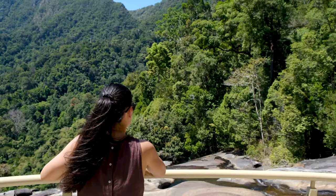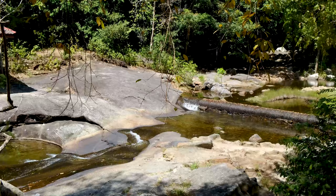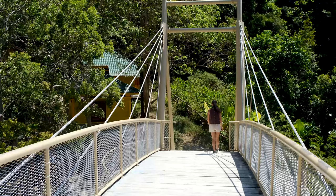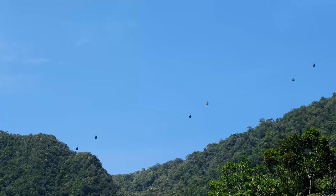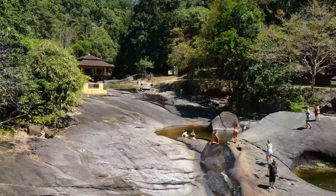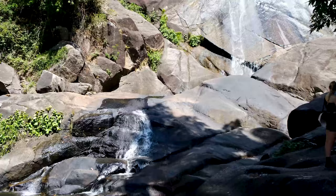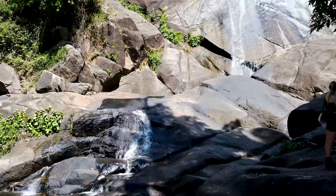You can also walk up the long staircase to the top of Telaga Tujuh Falls. The summit has several bathing pools, a natural rock waterslide and a bridge that gives some nice views of the valley below. The trek can be a little challenging in the heat but it's well worth a visit. We encountered many monkeys and birds on our way to the waterfall.